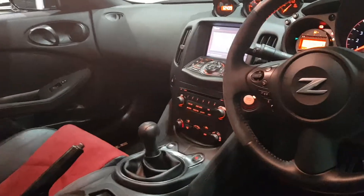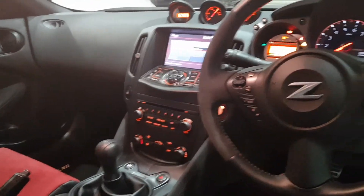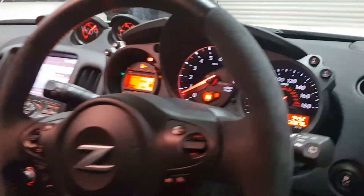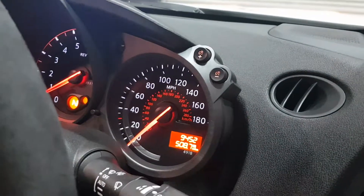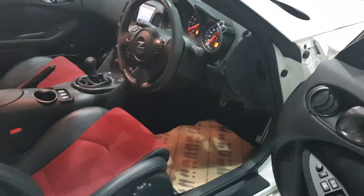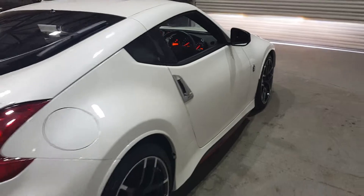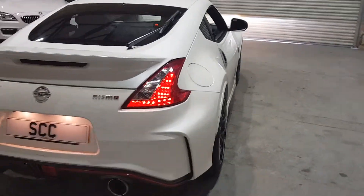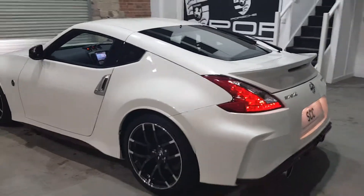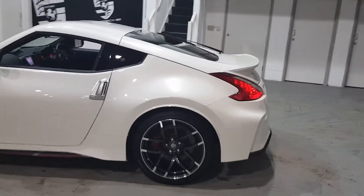It's a 6-speed manual gearbox with a sports mode as well. All your controls are there — it's the Alcantara steering wheel with centre position leather marker. You can see it's done 9,452 miles. We've got both keys and all the book packs for it. The factory fitted floor mats are still there, no accident damage, it's not been smoked in — just a stunning, stunning example of what Nissan can do.